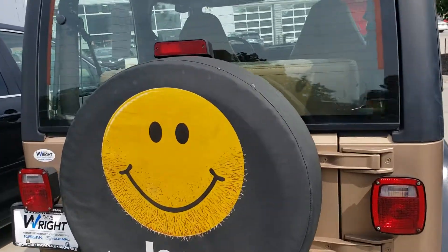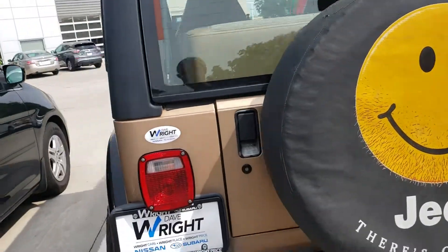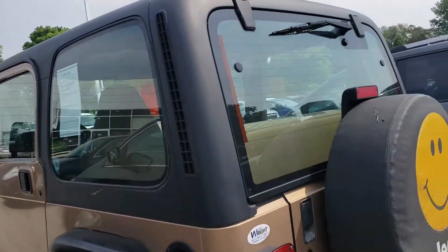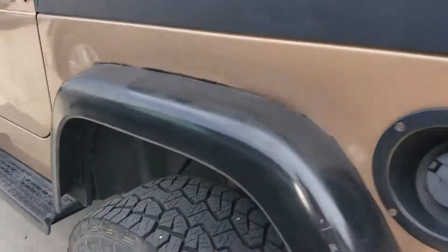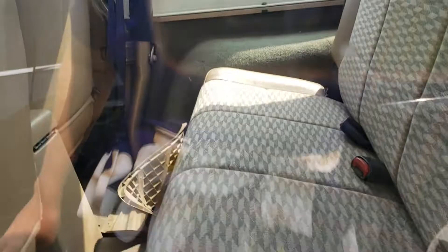It does come with this really ridiculous stubbled smiley face Jeep tire cover. It has all the earmarks of a classic Jeep — dents, things, little rust spots — but it does have really, really great tires, and the hard top is actually in really good condition as well. So you're looking at getting a pretty decent vehicle in this one as well.